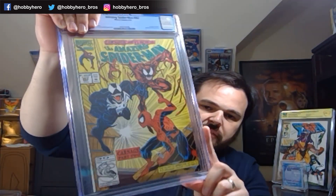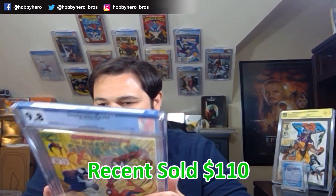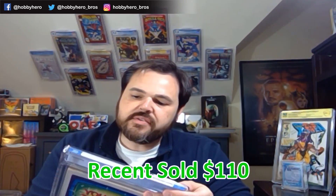Next book here: Amazing Spider-Man 362. This is the second appearance of Carnage — just an awesome front cover. We've got a 9.8, very nice. The book is not worth a ton, but any of these older books, an ASM in a 9.8 is worth holding on to. Clearly the nicest copy of this one that I have in my collection, so that will be my personal copy going forward.